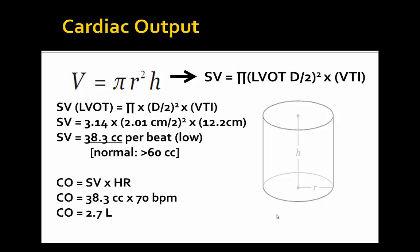For our cardiac output calculation: the LVOT VTI of 12.2 centimeters combined with the LVOT diameter gives us a stroke volume of only 38.3 cc per beat, which is quite low. Given that the patient is in sinus rhythm at a heart rate of 70, that yields a cardiac output of only 2.7 liters per minute.